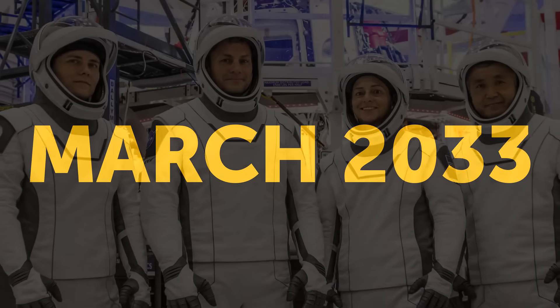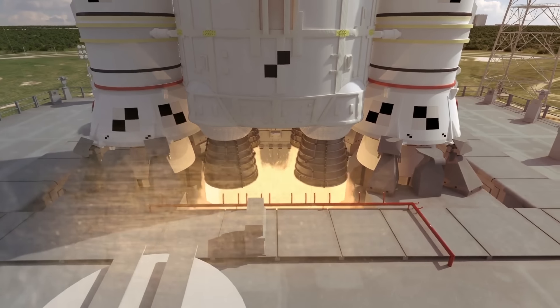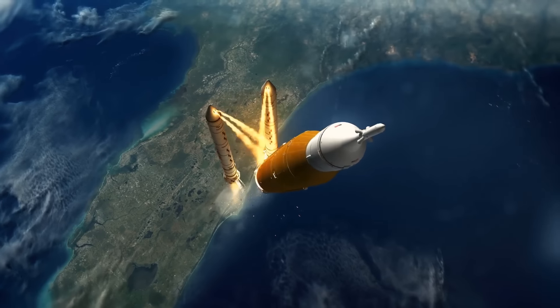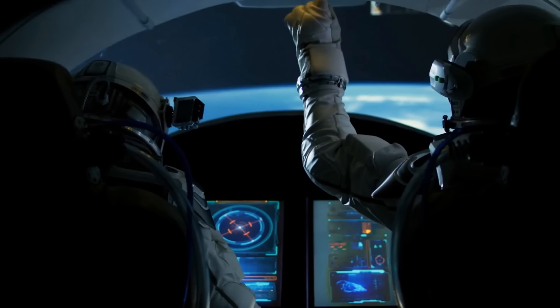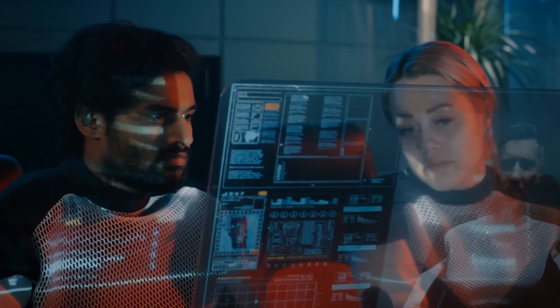March 2033: time for our brave crew and their Orion spacecraft to join the party. We launch them, and they dock with the Mars mission vehicle in Earth's orbit. They'll make sure the whole lot is just right before we head to Mars. Flexibility is important, so we can adjust plans if needed.